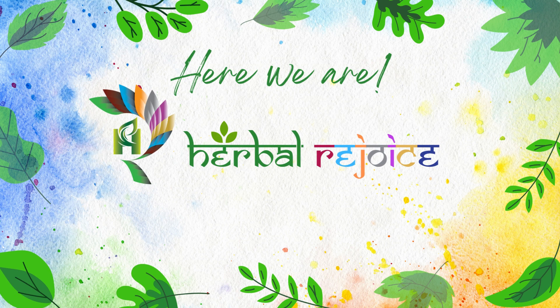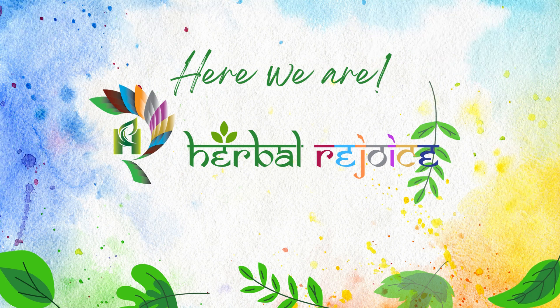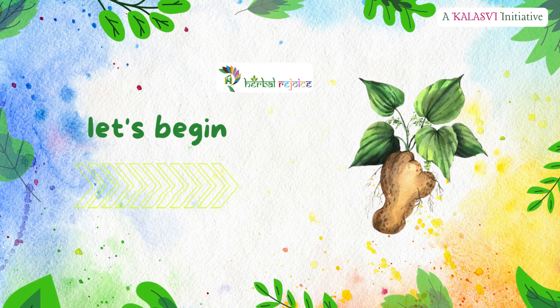Welcome to Herbal Rejoice, where we uncover the secrets of nature's healing wonders. We are doing our part in propagating the various benefits of plants which prove to be good in health values, sprouted from Mother Earth for us. In this video, we will present you with valuable information on wild yam.